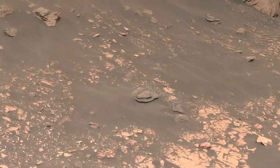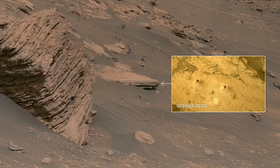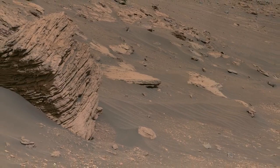We had two unlucky abrasion attempts in this area before achieving success at the Skinner Ridge outcrop. Here, we collected our first two rock core samples from the delta, and since then, we've collected two more!